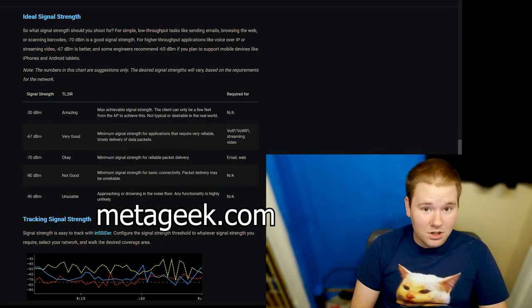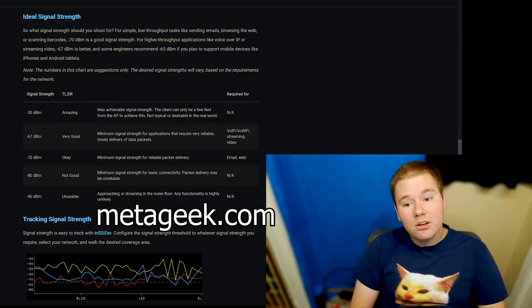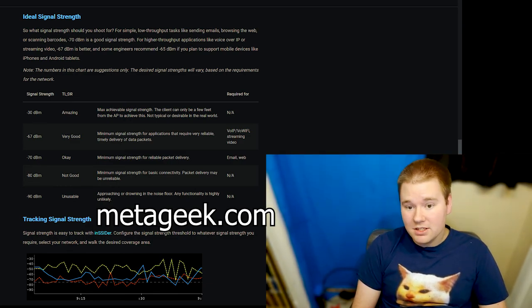We're measuring signal loss, so a more negative number means we're losing connection with Wi-Fi. If you're wondering how to judge these numbers as good or not, check out this cool guide from Metageek. I haven't tested any of the software from their site, but at least the written articles are pretty helpful.